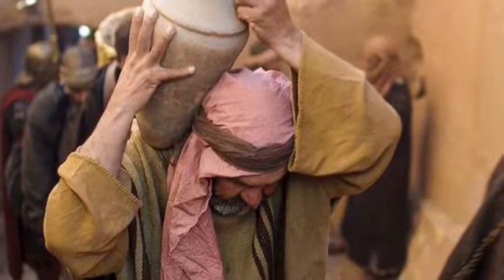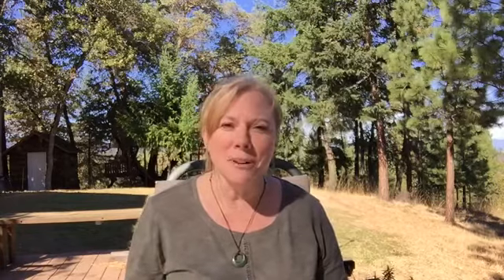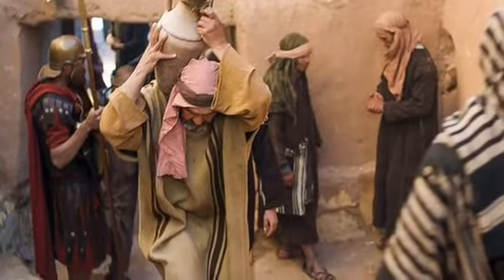So Jesus told Peter and John — he sent them into town and told them, 'I want you to go into town and look for a man that has a water jug. And when you see this man that has the water jug, I want you to follow him.' Can you help them walk with your hands and help them walk into town? What are they looking for? The man with the water jug. And what are they supposed to do when they see him? They're supposed to follow him. Of course, they found the man with the water jug just like Jesus said, and they followed him. Jesus said, 'When you follow him, he's going to take you to a house and the owner of that house will show you a room that is upstairs.' And of course they followed the man and he took them to a house and the owner showed them an upstairs room.